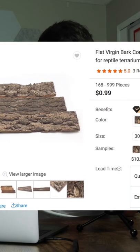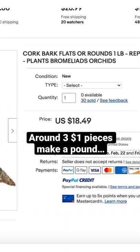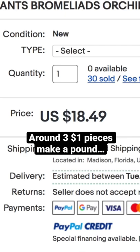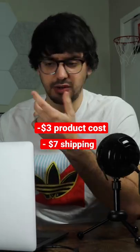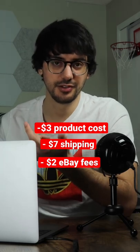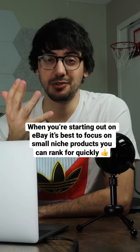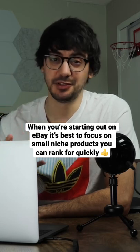I looked on Alibaba and you can source cork bark for 99 cents or less per piece. This person was selling theirs on eBay for $18.49 per pound. So we've got $3 for our product costs, probably $7 for shipping, and then eBay fees would likely be around $2. So total profit per sale comes out to $6.49. I'll be doing more of these eBay deep dives soon.